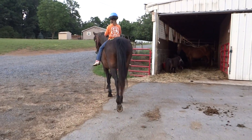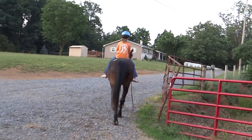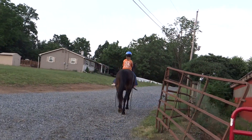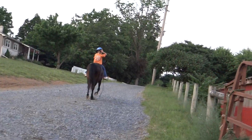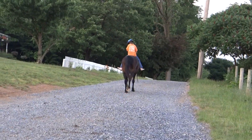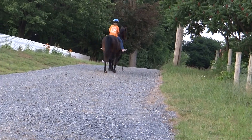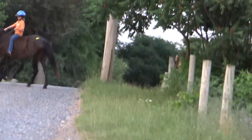788 is a bay mare. She's got a little snippet of white on her back left coronet, and I can't remember if she has a star. I have to wait until she turns around. She's about 15-1 hands. Barefoot. Yep, she's got a star.